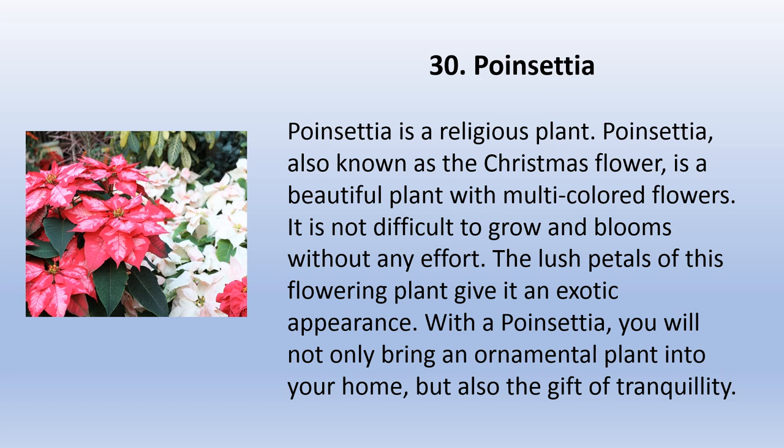Poinsettia is a religious plant. Also known as the Christmas flower, it is a beautiful plant with multicolored flowers. It is not difficult to grow and blooms without any effort. The lush petals of this flowering plant give it an exotic appearance. With a poinsettia, you will not only bring an ornamental plant into your home but also the gift of tranquility.